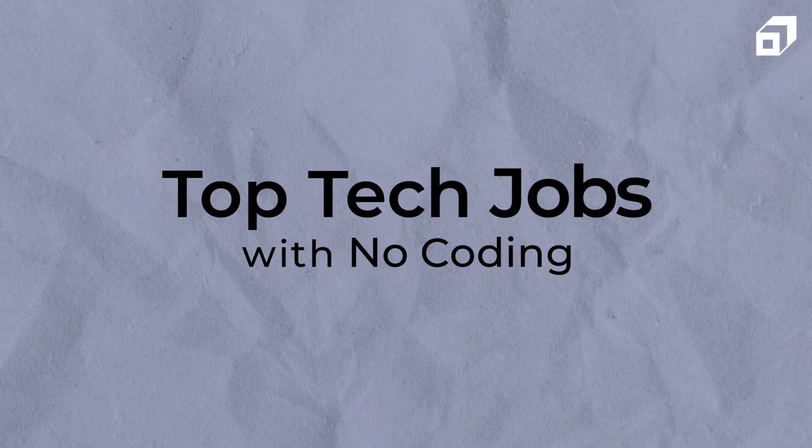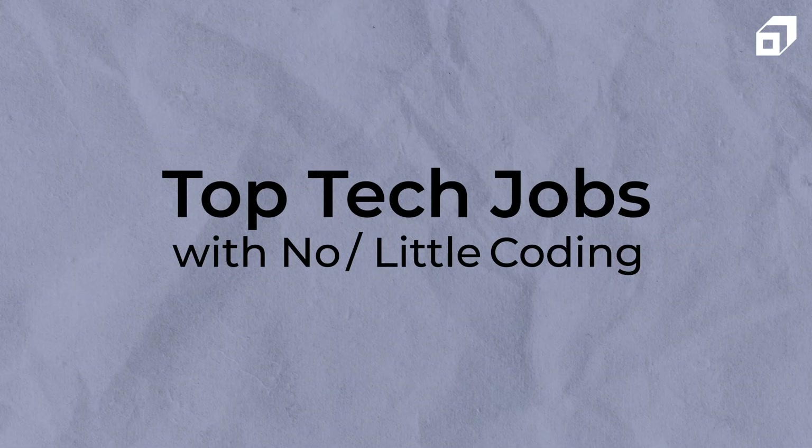Hello, hello everyone. My name is Urvi Goyal and I'm a software engineer at Microsoft. In today's video by Scalar, we'll be discussing the top five tech jobs with little to no coding.